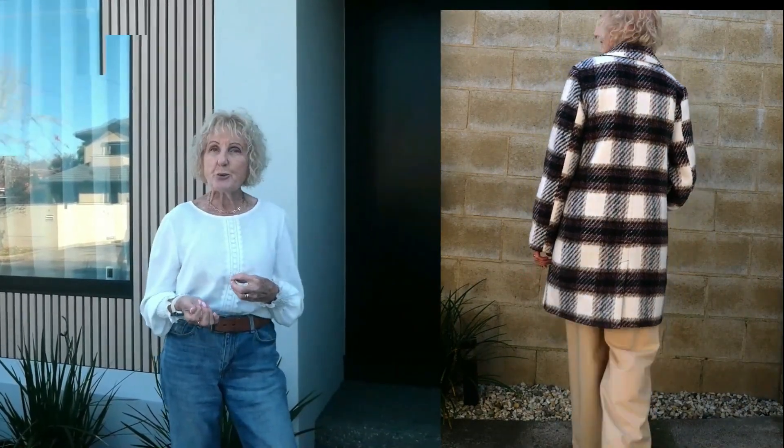I can dress it up if I want to wear a dress and heels, but I find with the trendier coat I might discard it after a few years and get a new one.